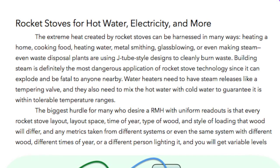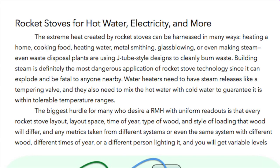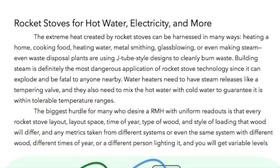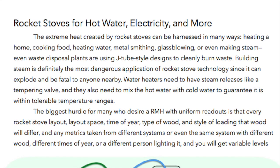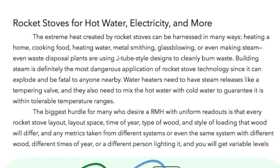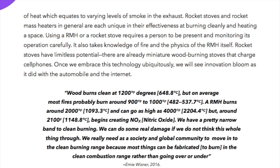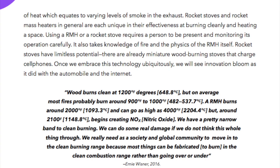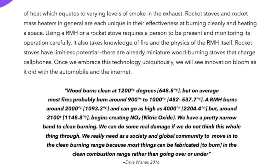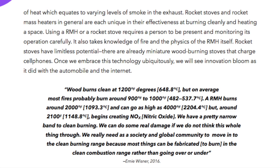The biggest hurdle for many who desire a rocket mass heater with uniform readouts is that every rocket stove layout, layout space, time of year, type of wood, or style of loading that wood will differ in any metrics taken from different systems or even the same system with different wood, different times of year, or a different person lighting it. You will get variable levels of heat which equates to varying levels of smoke in the exhaust. Rocket stoves and rocket mass heaters in general are each unique in their effectiveness at burning cleanly and heating a space.